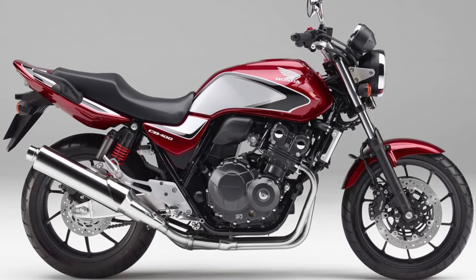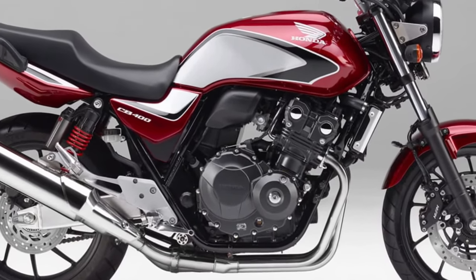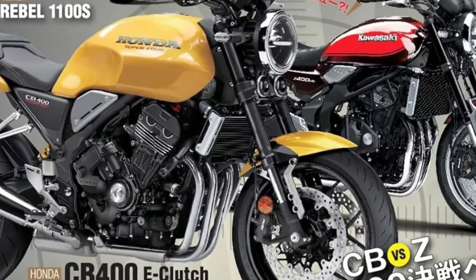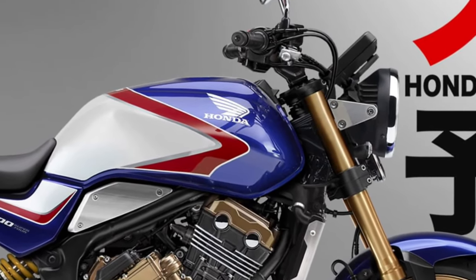The motorcycle's chassis is designed with a focus on agility and handling. The diamond-type frame offers a blend of rigidity and flexibility, contributing to the CB400's precise handling and responsive maneuverability.